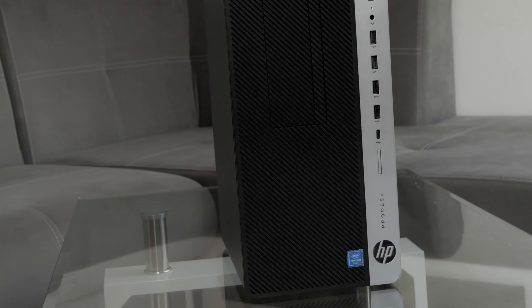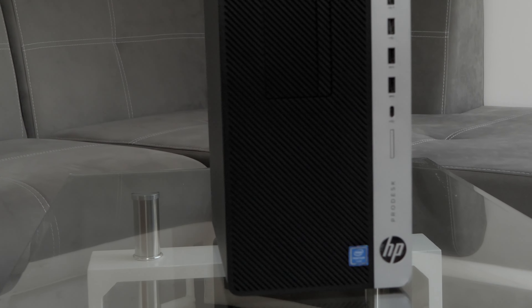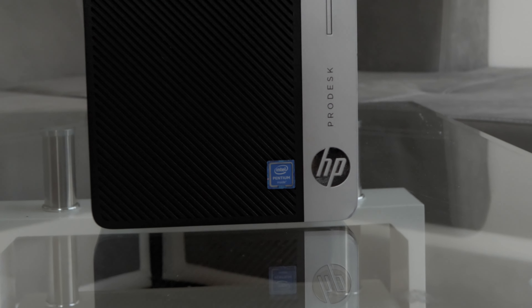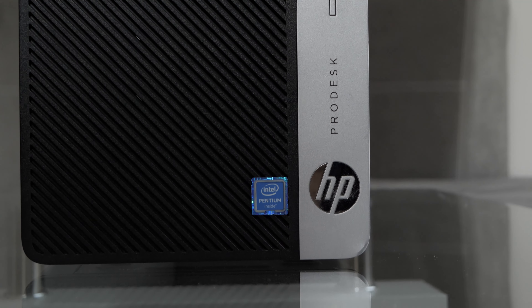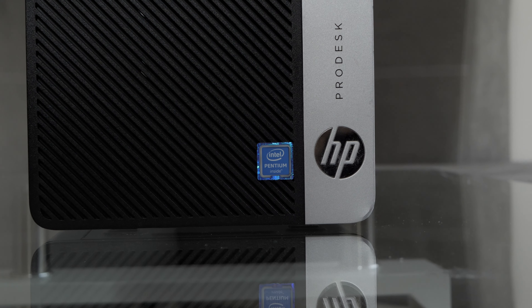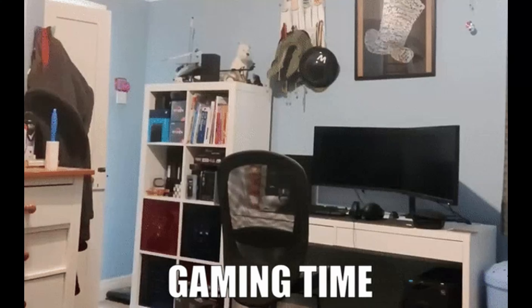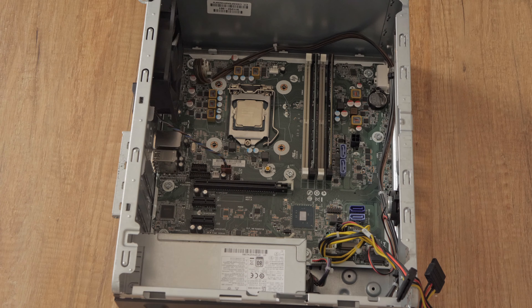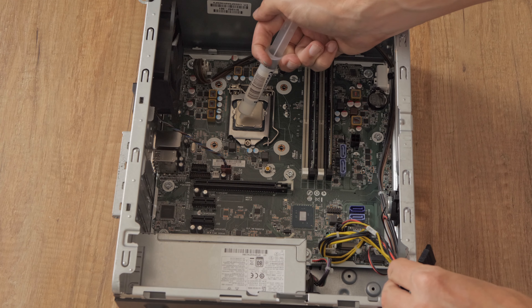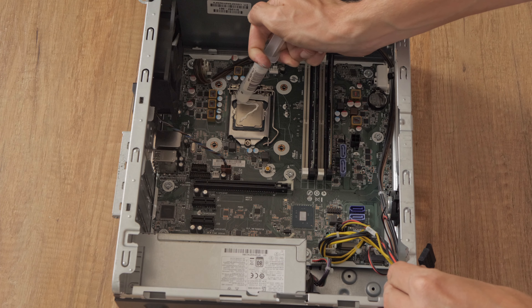Hey guys, in this video I'll dust off the memories of this trusty workhorse called HP ProDesk 600G3. This machine, powered by Intel's reliable processors, offered a balance of performance and efficiency that catered to the professional's needs. Its compact size and various form factors made it versatile, fitting neatly into any workspace while delivering the power required for everyday tasks. But what about today? Can the ProDesk 600G3 keep up with the demands of modern computing? The answer lies in the exciting opportunities for upgrades that have emerged over the years.